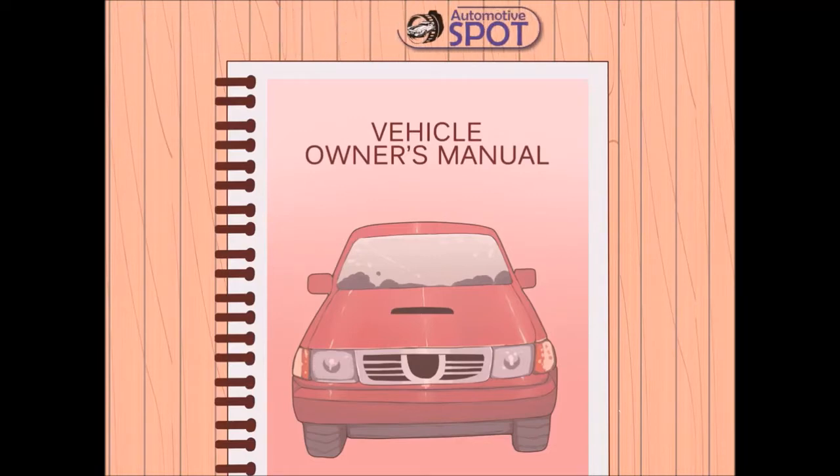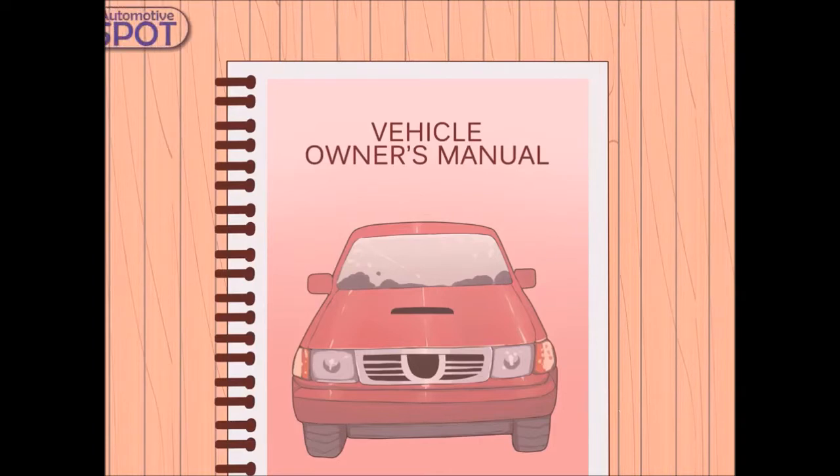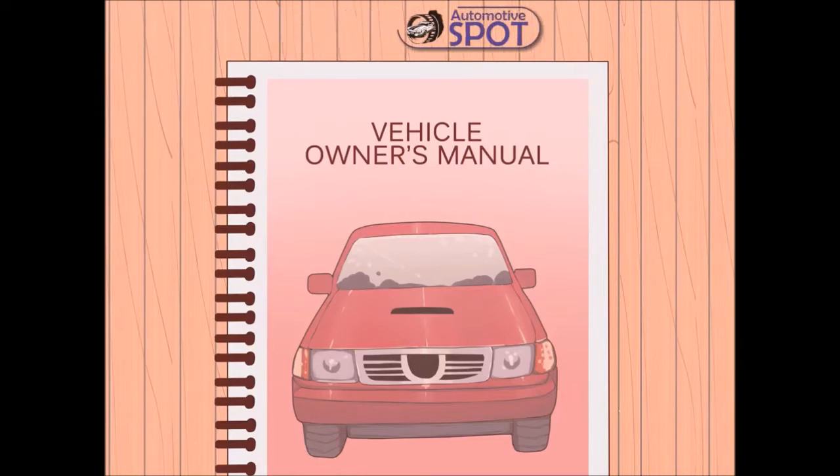Properly maintain your vehicle. Although it's often overlooked as a way to pull additional horsepower from your motor, properly maintaining your vehicle is essential to producing as much power as possible. Refer to your vehicle's owner's manual for recommended service intervals and ensure you adhere to them. Make sure to change your oil every 3,000 miles or at your vehicle's recommended intervals. Replace your air and fuel filters periodically to ensure the unimpeded flow of air and fuel into the engine.